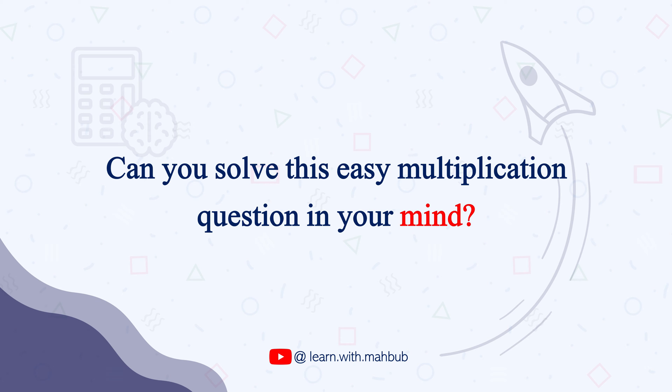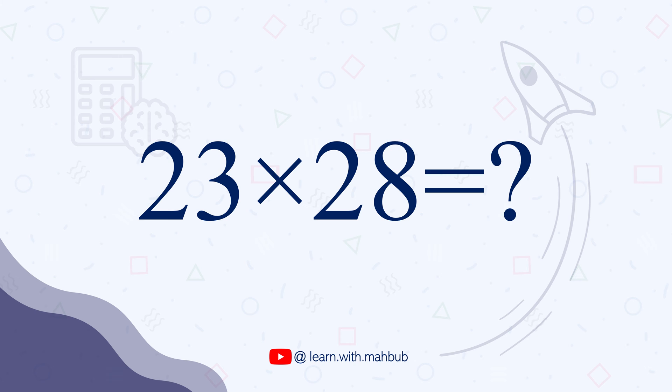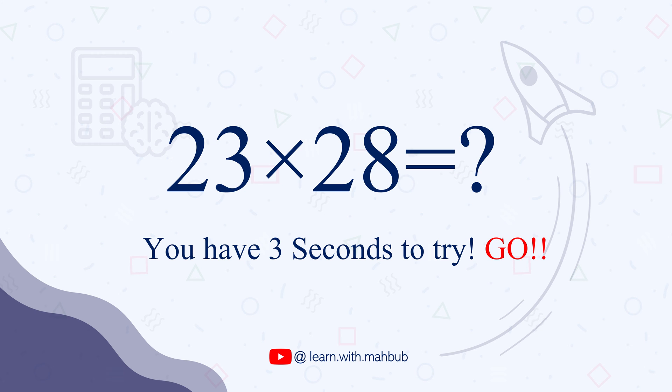Can you solve this easy multiplication question in under 5 seconds? 23 times 28. This is not a difficult question. You only have 5 seconds, so do it. Time's up.